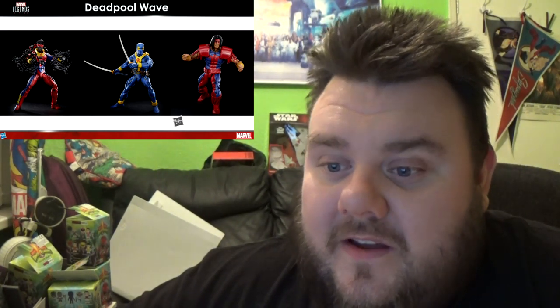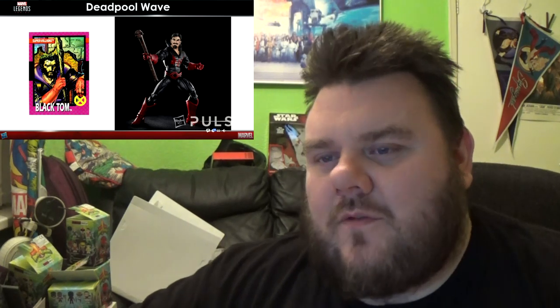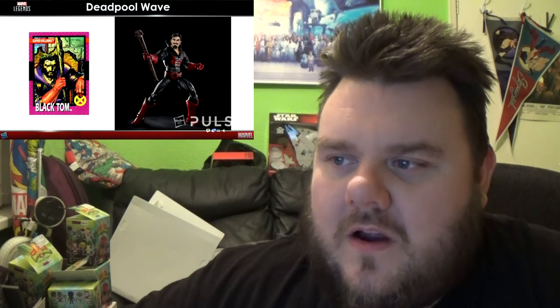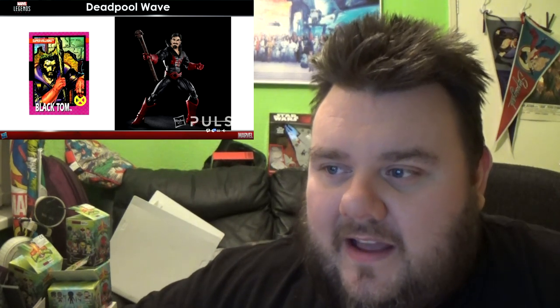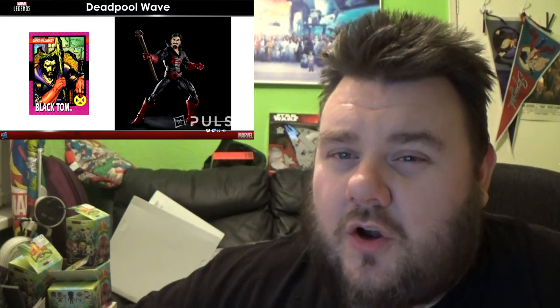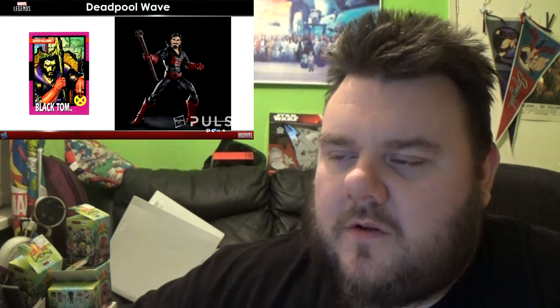Next up was the Deadpool wave showing off three characters including the blue Deadpool with Thunderbird and Sunspot. They also have more to add to the line including Black Tom — a character everyone's been after for quite some time. When you think of Deadpool lines, he's one of the characters you do think of. With that black and red I can see people making a Morbius custom especially with that collar. It looks awesome and most people are going to be happy with that release.